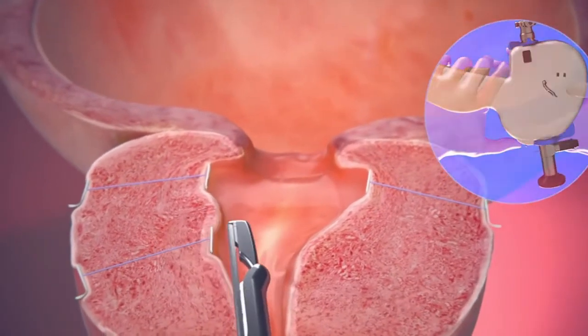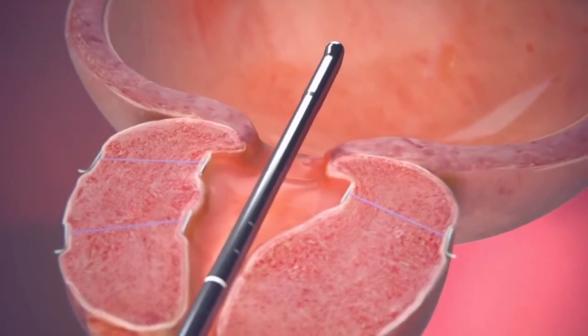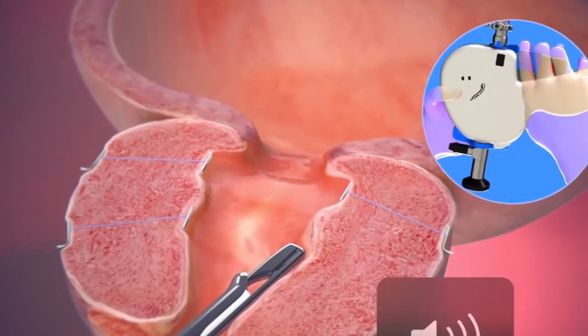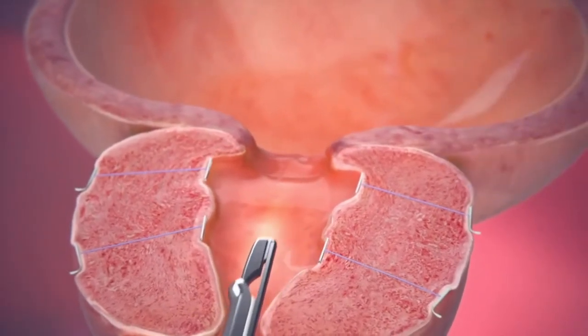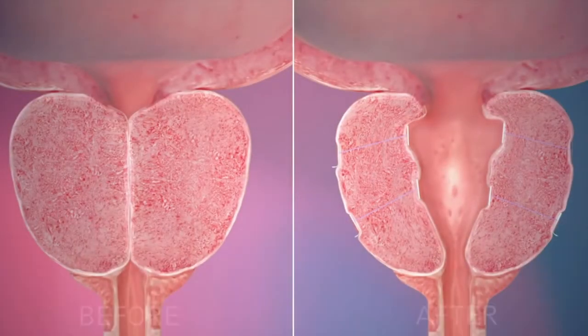The majority of men are managed as day cases and no indwelling catheter is required at the termination of the procedure. Almost immediate improvement in obstructive symptoms can be expected with the deployment of a Urolift. The following animation highlights pre and post-op, and how the lateral lobes of the prostate are successfully retracted with the application of 4 clips.